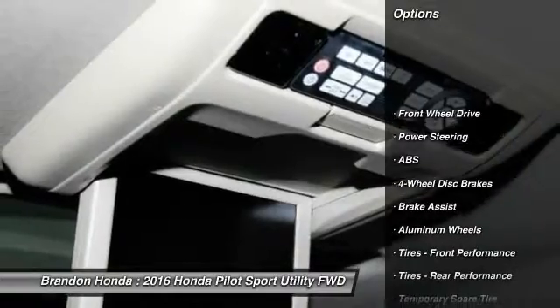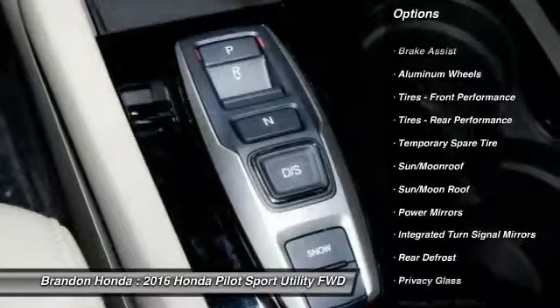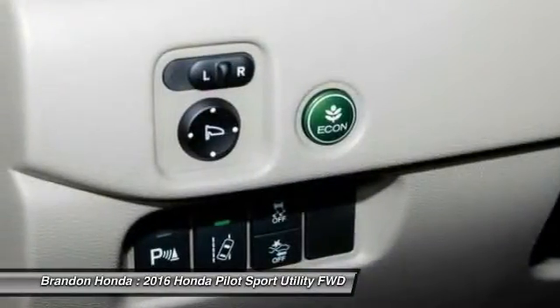Anti-lock braking system. Traction control. Stability control. Remote engine start. Keyless entry. Steering wheel audio controls. Power liftgate.